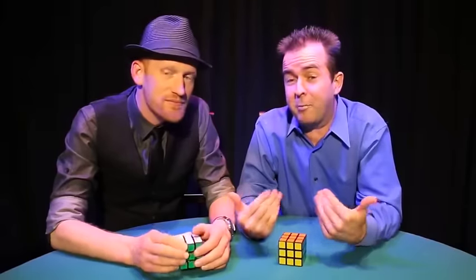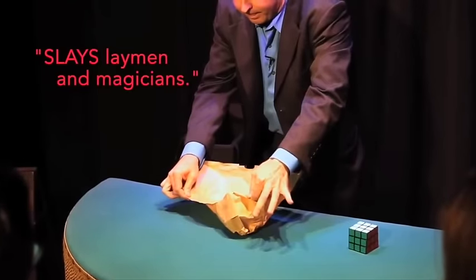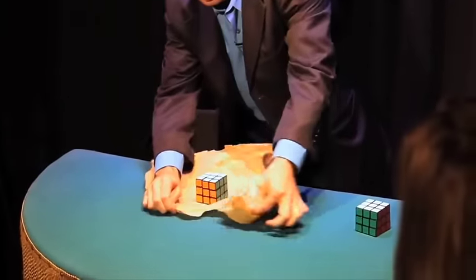On top of that you're getting my routine — a highly visual routine, a surefire winner. Every time I do this I get great reactions. Never even touched it. This is a routine that I'm keeping in my repertoire for as long as I can imagine.